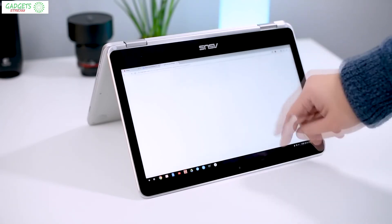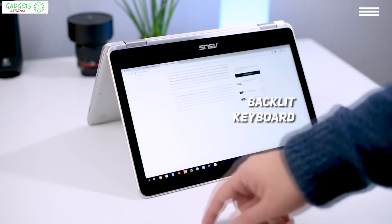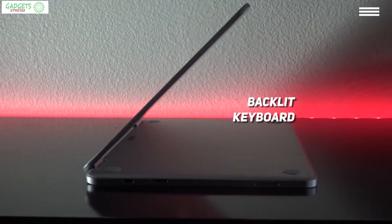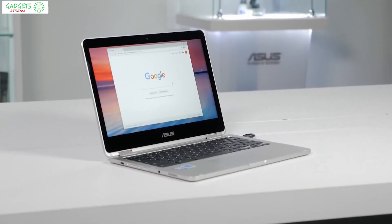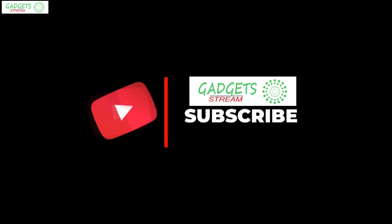The keyboard goes into sleep mode when flipped so you won't accidentally type, and it also has backlighting for when you need it. The device has two USB 3.1 Type-C ports and a webcam, all coming in at under $500. Be sure to check out the description for links to find the most up-to-date pricing on all the products mentioned in this video. Hope you guys enjoyed the video — have a great day and until next time!